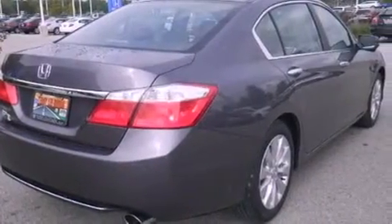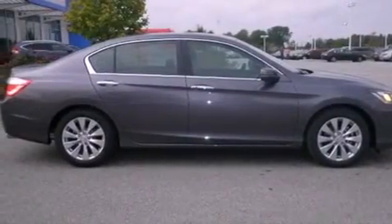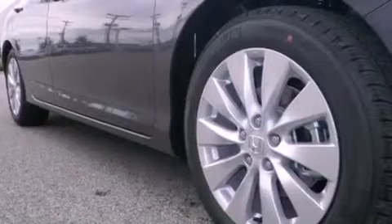Traction control, dusk sensing headlights, air conditioning with automatic climate control, and a sunroof with remote operation that enables you to fill the cabin with fresh air at the push of a button.